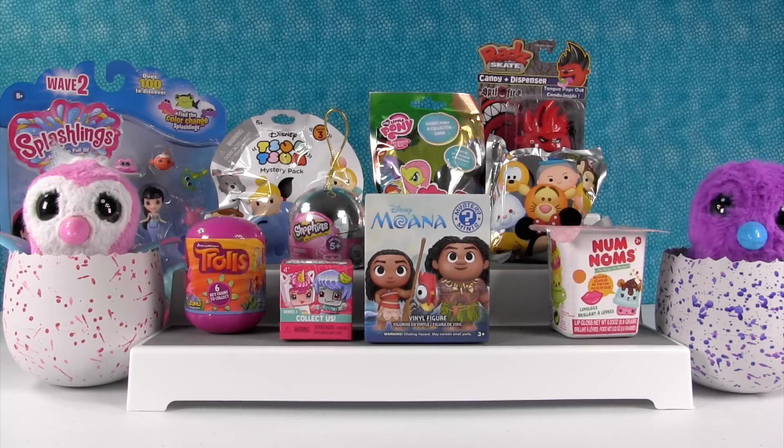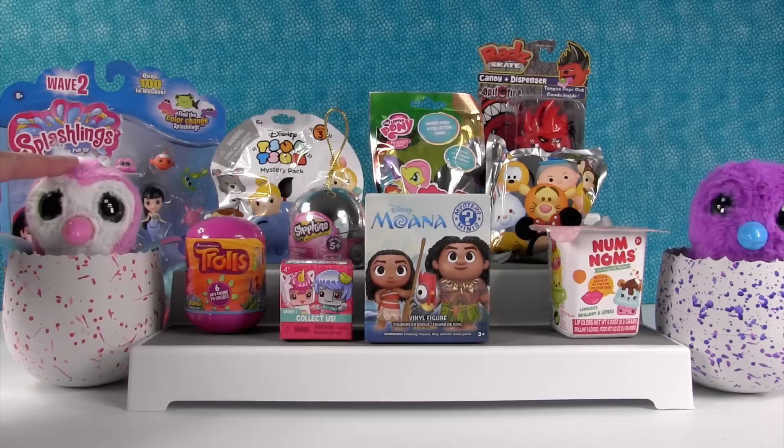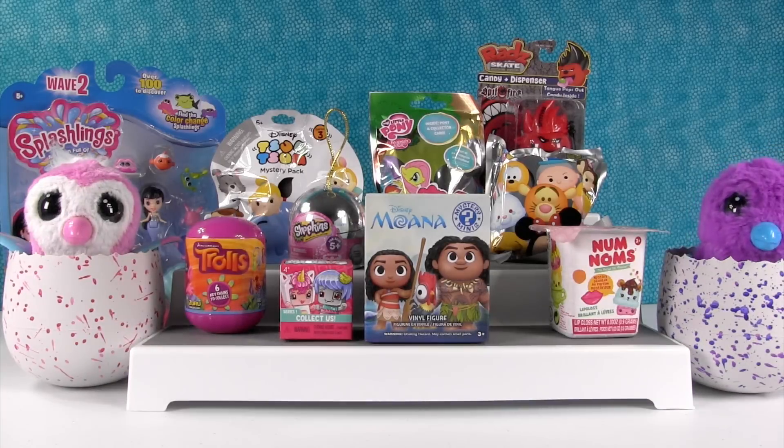Hey guys, it's Shannon. And Paul. And look, we have our little Hatchimals friends with us here today. They're so cute. So we have lots of fun toys to open, and I think Paul should pick something and get us started.